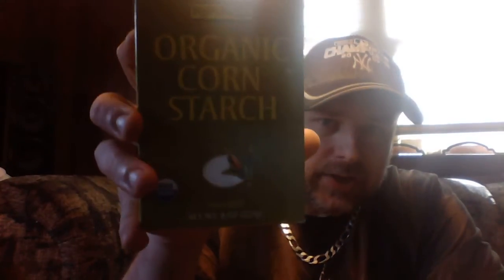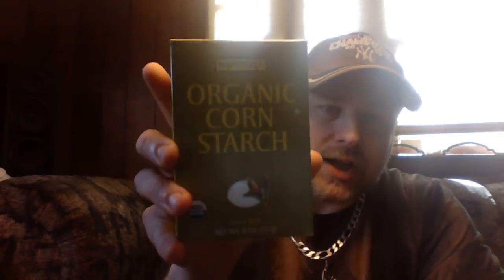The other ingredient you're going to use is organic cornstarch — again, take a cup of this. Take those two in a bowl and just mix them together as best as you can. Take about five minutes; you want to make sure it's nice and mixed up.